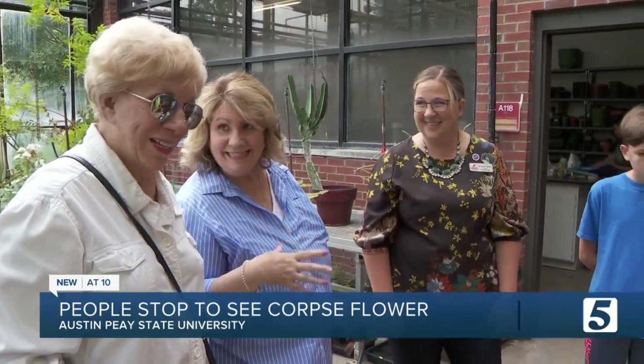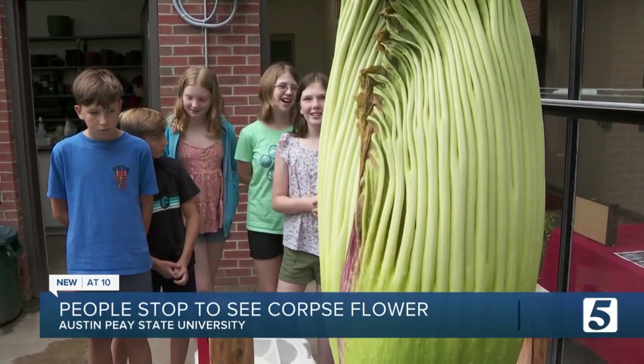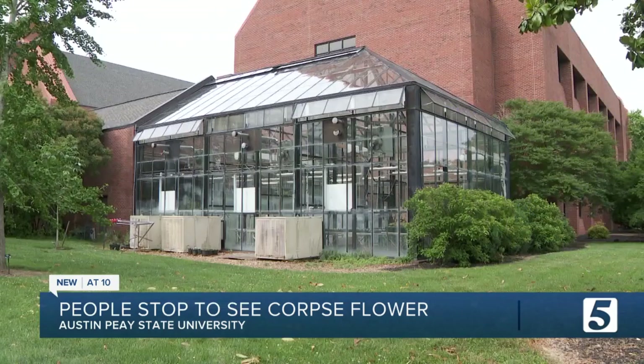"We'll be back to smelling — to get a whiff." Proving that a corpse plant by any other name would smell as sweet. "I think it's going to smell like rotten cheese." Jason Lamb. "Rotting flesh." News Channel 5.